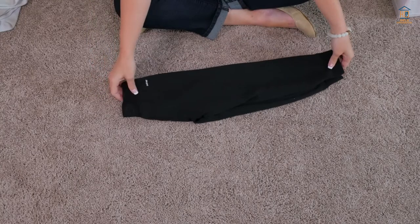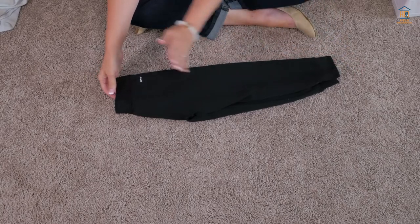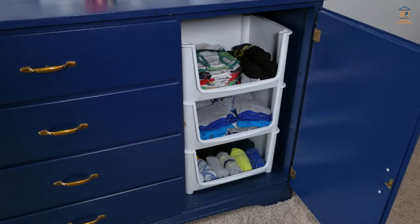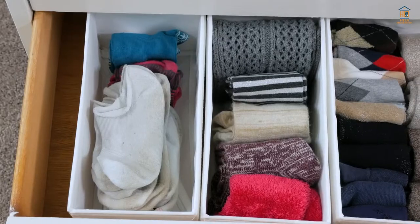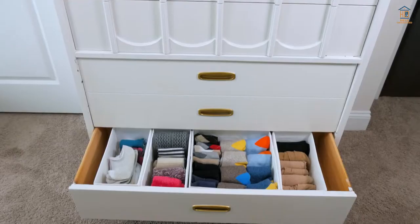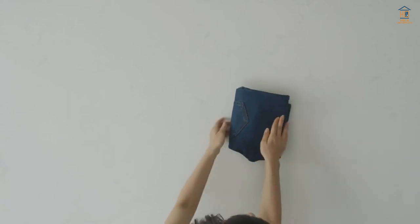The vertical folding method, also known as file folding, has been popular since Kondo's book and Netflix TV program exposed it to a larger audience. Because you can get each shirt to a standard size and stack them vertically, you can catch a peek of the motifs on each shirt and won't have to rummage through a bunch to find the ones you're searching for.